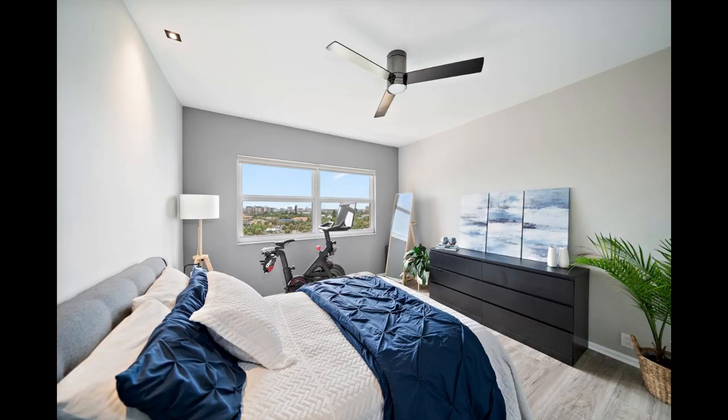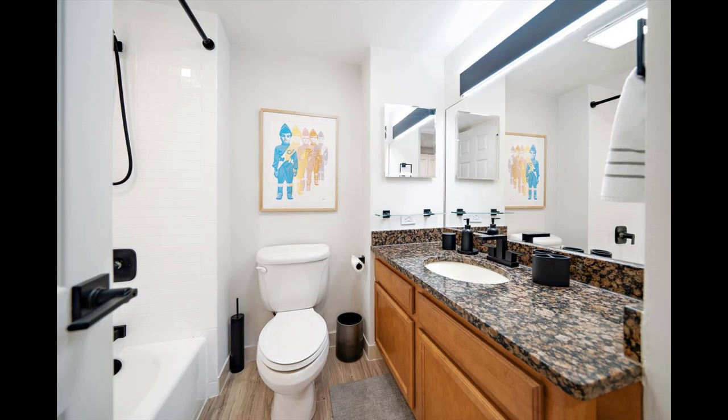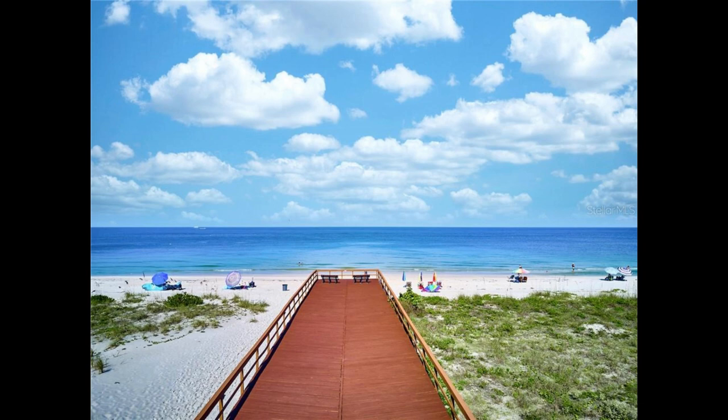Contemporary upgrades throughout — brand new custom closets, downlight recessed lighting, timber laminate flooring, sleek modern ceiling fans, high smooth surface ceilings, Nest-controlled central AC, and various modern fixtures.